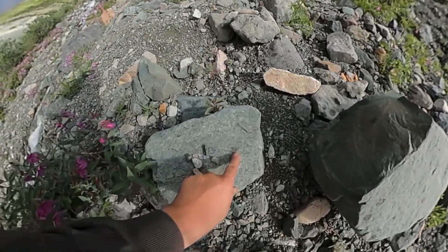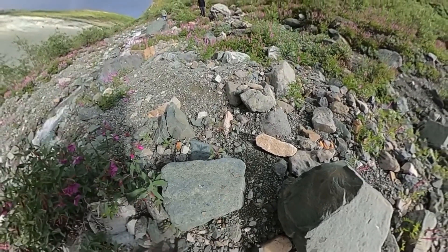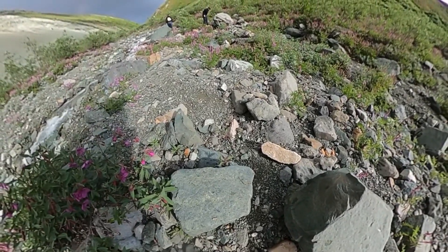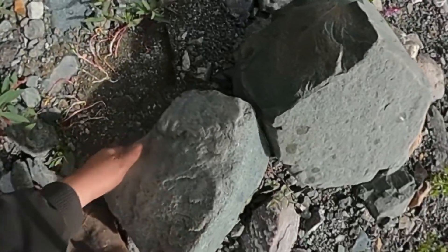In fact, right here, right in front of me, you can see right there — that's the organic imprint. Can't tell what it is, but there's a fossil right in front of you.